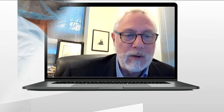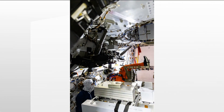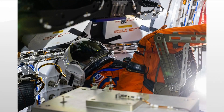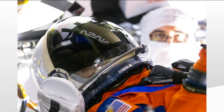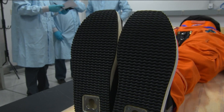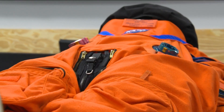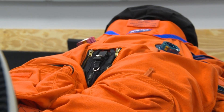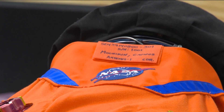On board the Orion are test dummies. NASA calls them Moonkins, and they are fitted with sensors to measure such things as vibration, acceleration, and cosmic radiation. This is of particular importance to Professor Orlando and his team at Georgia Tech. He says the data that comes back from those suits will go right to fine tuning suits that men and women will wear when they make their lunar voyages.